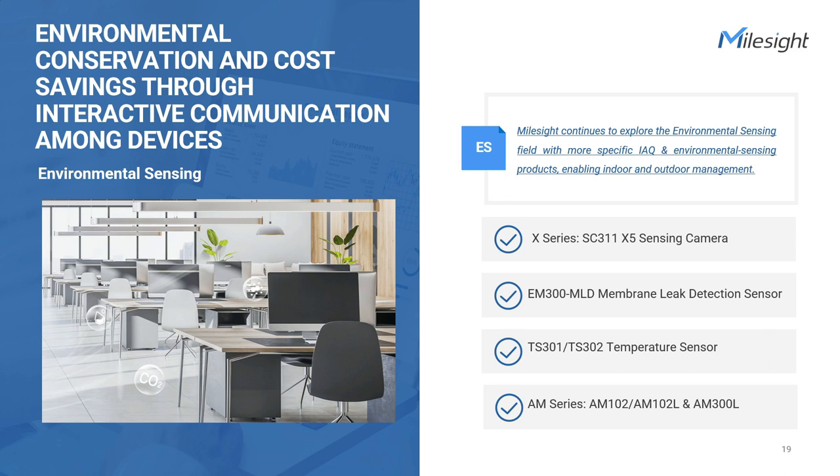Environmental sensing plays a crucial role in both smart buildings and smart cities. For example, indoor air quality sensors are used to manage air quality in indoor workplaces, rooms, and buildings. Temperature sensing and water leakage detection are also important factors in building a more comfortable and efficient environment. Additionally, the X5 sensing camera serves as an outdoor vision sensor that supports active picture capturing mode while sensing the outdoor environment.